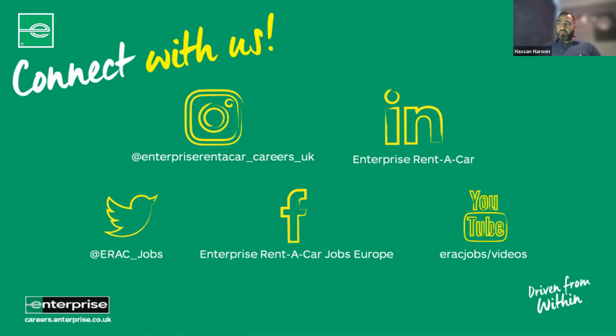This webinar is available on all of our socials, which are developing on a day-by-day basis with a lot of digital content. All our job vacancies are on there as well, especially on our website, and they're updated regularly. There are many different pieces of media on there covering how to answer questions, how to be successful at assessment centres, how to prepare CVs, and more. It also gives you a good insight into our culture and how we create inclusive environments at Enterprise Rent-A-Car. Feel free to fire away any questions.